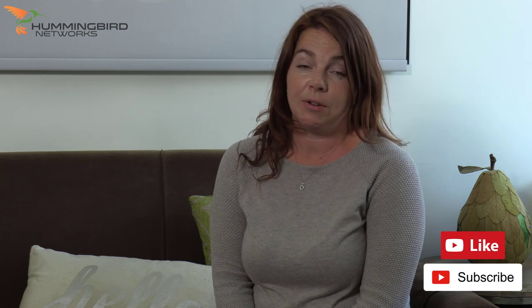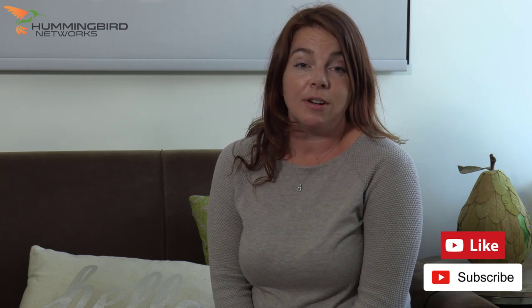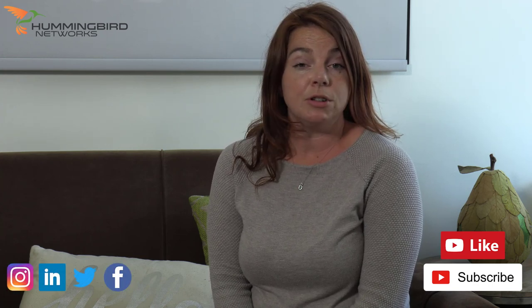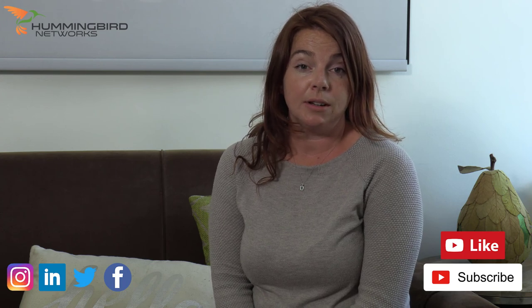That is all we have for this episode of the Hummingbird Networks Monthly Roundup. Thanks for watching today. We hope you learned a lot. Join us again for our next Monthly Roundup. Make sure you subscribe so that you never miss an episode. Plus, if you haven't already, be sure to check us out on Facebook, Twitter, LinkedIn, and Instagram. Visit hummingbirdnetworks.com for all your networking and technology needs. Until next time. Thank you.